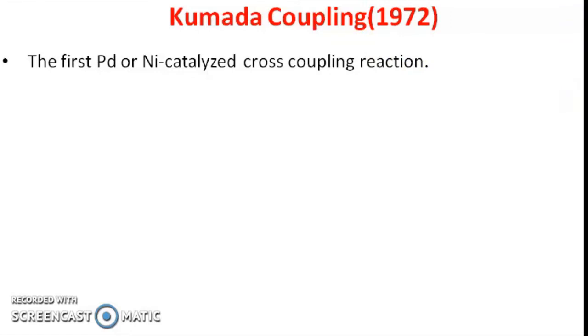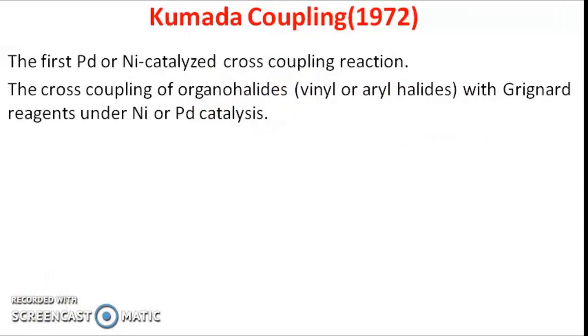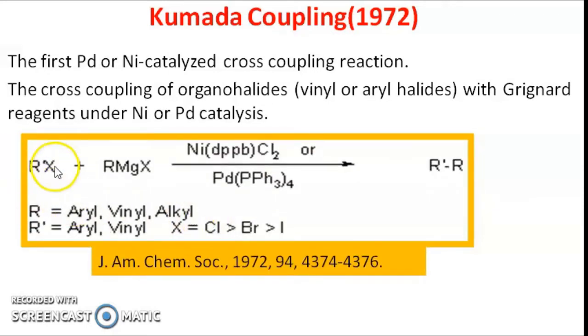Kumada coupling reaction is the reaction between organohalides and Grignard reagent in the presence of nickel or palladium catalyst. The general representation involves the organohalide and Grignard reagent reacting to give a coupled product where a C-C bond is formed. Usually the organohalide taken is aryl or vinyl halide, and the organic moiety in the Grignard reagent is usually aryl, vinyl, or alkyl.